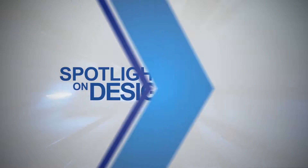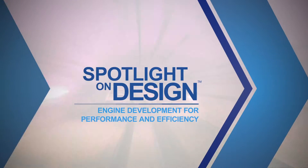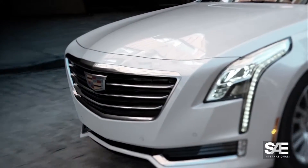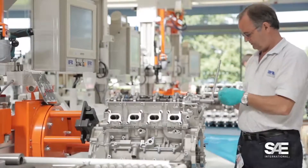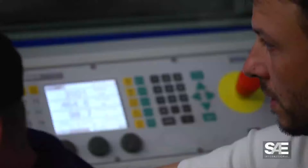SAE International presents Spotlight on Design: Engine Development for Performance and Efficiency. In this episode, we look into how the new engine for the Cadillac CT6 was developed and how a consulting company, Ricardo, addresses the challenges of new engine development for its customers.